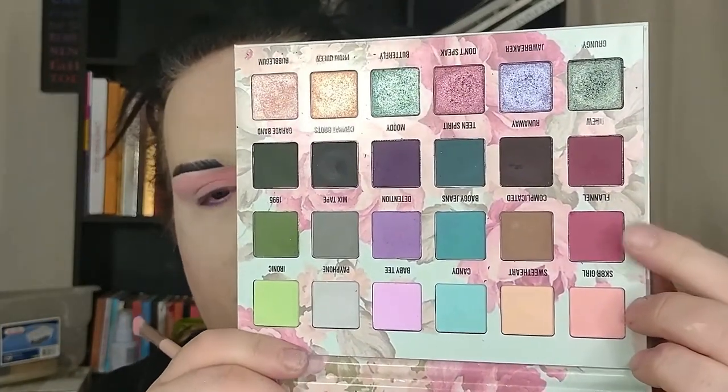Grabbing our palette, I'm mainly playing with the pinkish row. Starting with the shade Skater Girl using a fluffy flat brush, applying that into the inner third of the eye and taking it into the brow bone. Then dipping into the shade Flannel and applying that to the rest of the eye space. Taking a fluffy blending brush to buff out the edges — I'm having a bit of trouble softening this out.